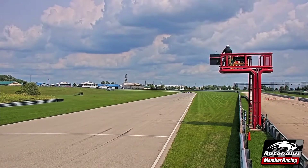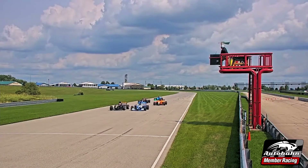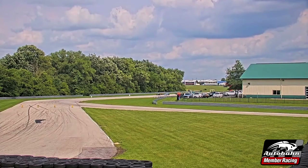Coming to the green flag. Ten laps at the three-and-a-half-mile Autobahn Country Club, this festival of speed. Brandon Schwartz, Kevin Davis on that front row. Green flag flies, and we're racing at Autobahn.